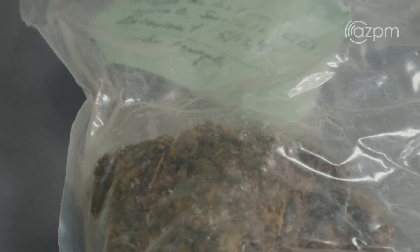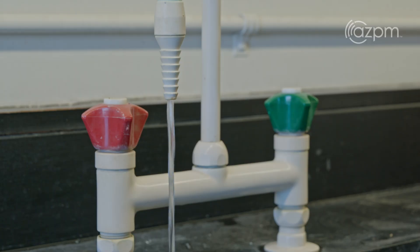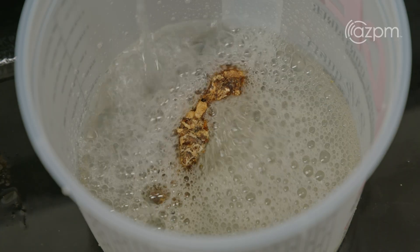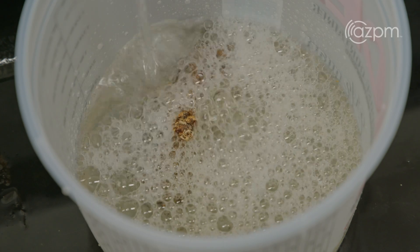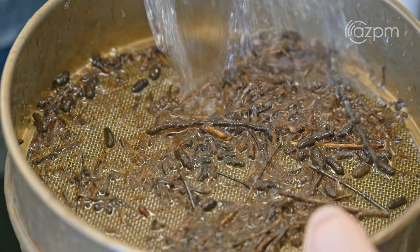The midden is a treasure trove of plant material. Once we collect it in the field, we bring it back to the lab. The first thing you've got to do is dissolve the urine — and the urine is water soluble. We drop them into a bucket of water and let them dissolve; some take a couple of weeks. Then we wet sieve it, dry it, and we're left with all of the loose plant parts.